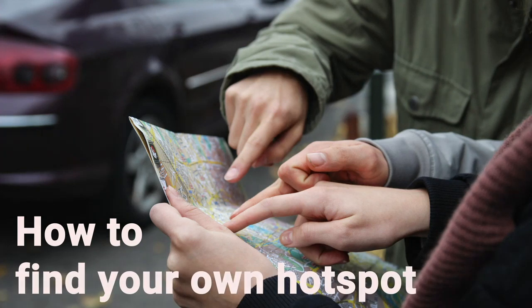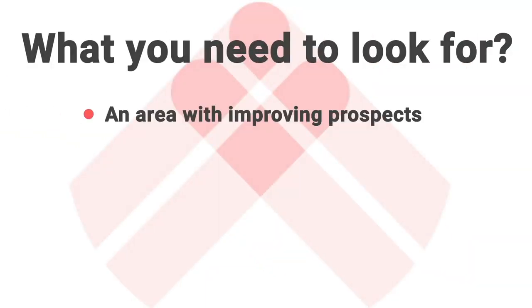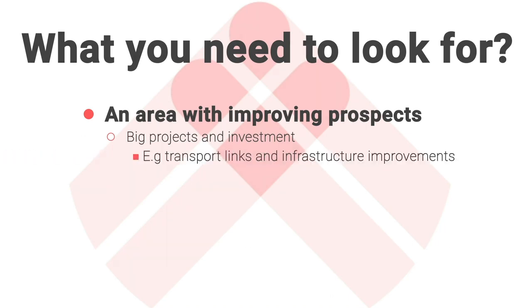Let's focus on how you can find your own hotspots. The first thing to look for is an area with improving prospects. A new shop opening or a high street having a mini makeover isn't going to be enough. But big projects and big investments can make a real difference to an area.